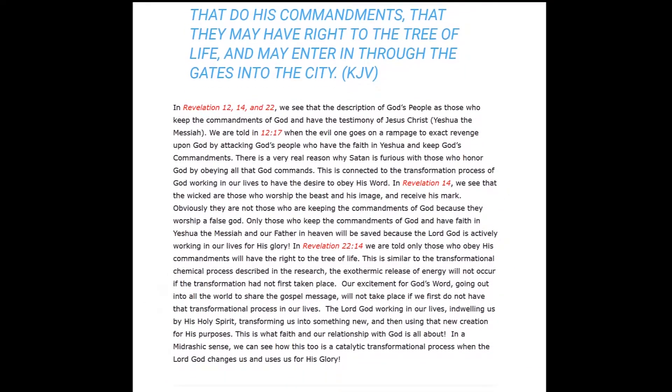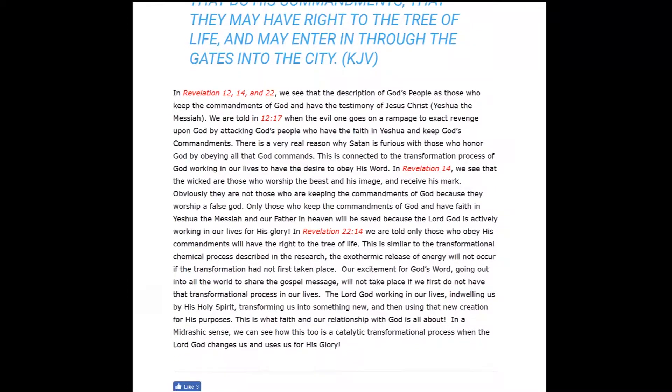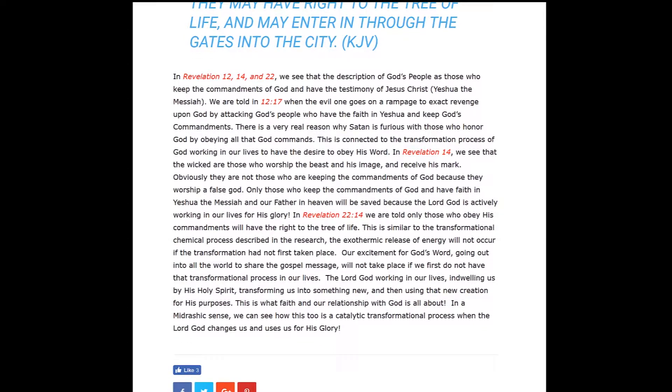In Revelation 12, 14, and 22, we see the description of God's people as those who keep the commandments of God and have the testimony of Jesus Christ, Yeshua the Messiah. Revelation 12:17 tells us that when the evil one goes on a rampage, he attacks those who have faith in Yeshua and keep God's commandments, his mitzvot. There is a very real reason why Satan is so furious with those who honor God by obeying all that he commands — it is connected to this transformational process of God working in our lives, giving us the desire to obey his word.